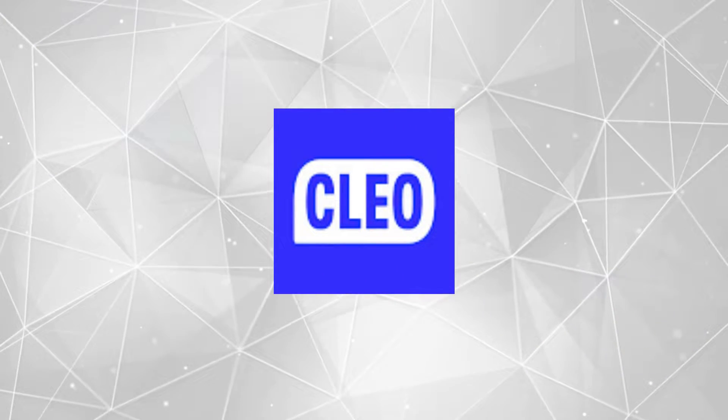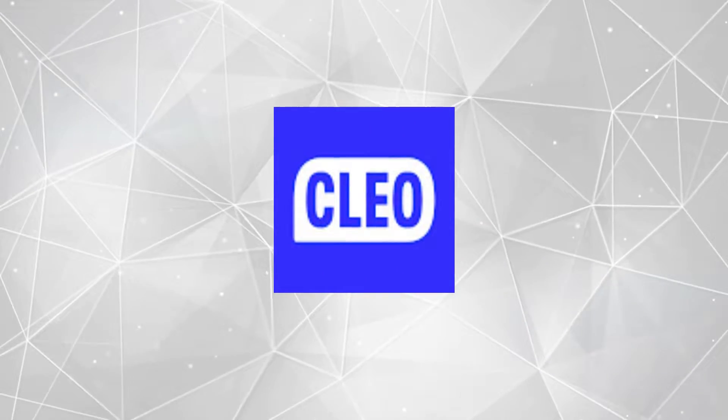Hi everybody! If you want to change the way you think about cash advances, then you might want to check out the app Clio. Clio is a hilarious personal finance app that will crack you up so that you might actually listen to it. Clio offers instant cash advances called Spot Me of up to $100 with no credit check.